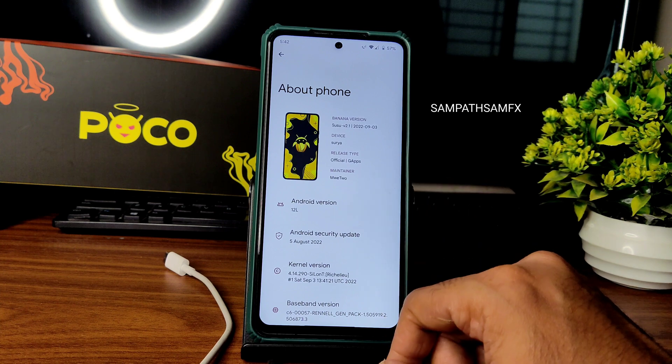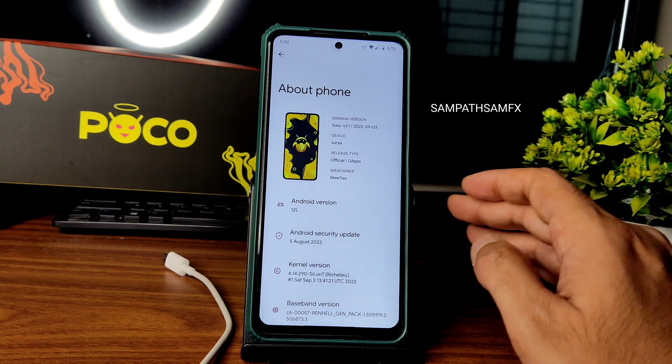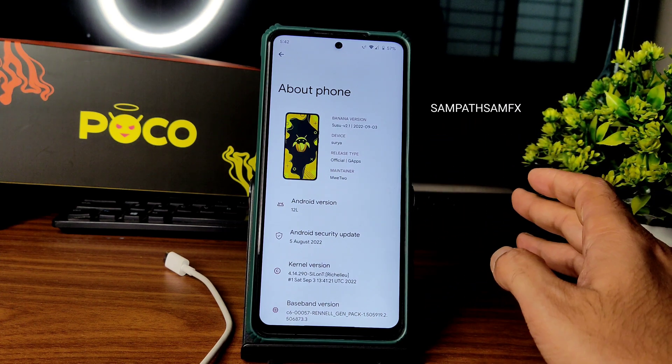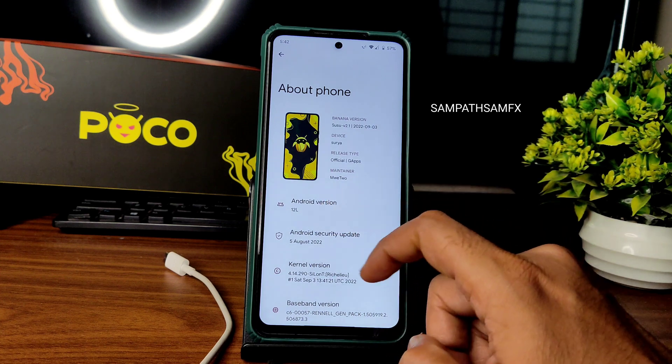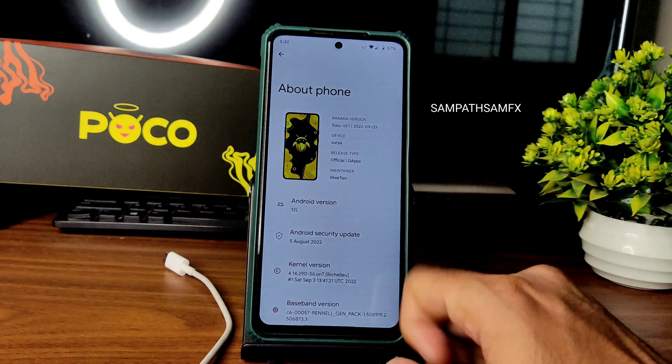The 2022 latest build is available for POCO X3 slash NFC. I am using my 13.0.1 global firmware to flash the ROM zip file, format data, and reboot. Android version 12L with the 5th August 2022 latest security patch is available for this Banana Droid Susu version 2.1.